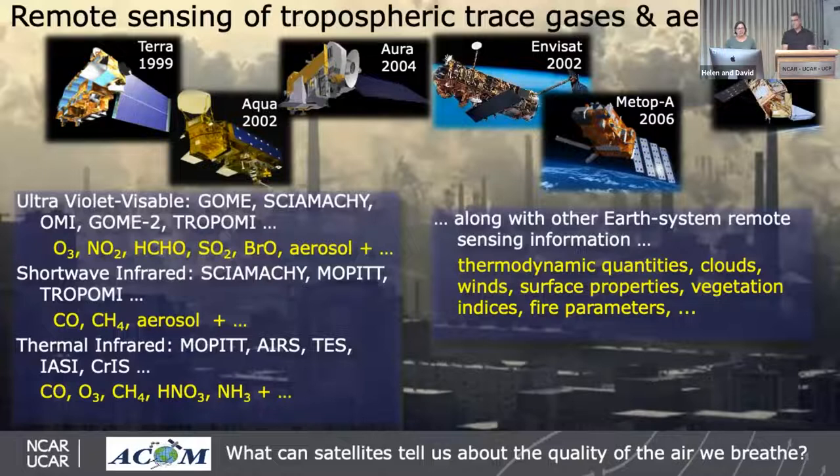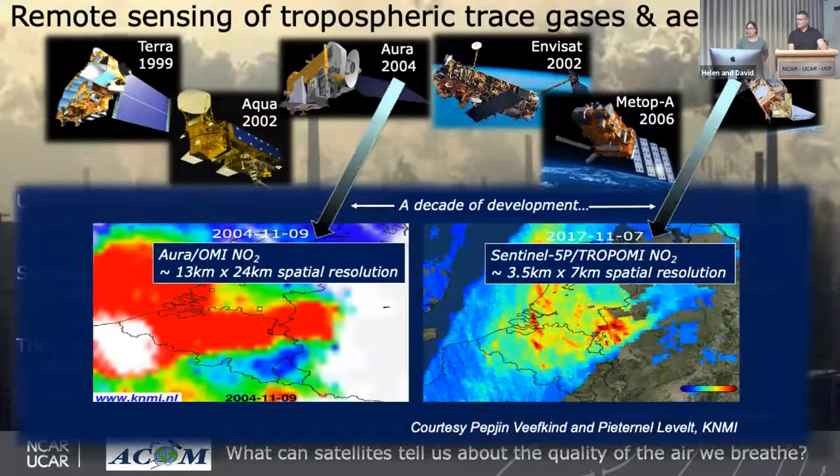Some of the other missions and measurements we've been involved with include Terra, Aqua, and Aura — the EOS missions from NASA — and European missions: MVSAT, METOP-A, and Sentinel-5P. These show the ultraviolet, shortwave, and thermal molecules detected from each. TROPOMI on Sentinel-5P is a relatively new instrument and a follow-on from OMI on Aura, with very good spatial resolution allowing us to see finer details. On the left, OMI NO2 observations at about 13×24 km spatial resolution look blobby, while on the right, TROPOMI at 3.5×7 km resolution lets us pinpoint pollution sources much better. TROPOMI was built by our Dutch colleagues and launched by the European Space Agency.